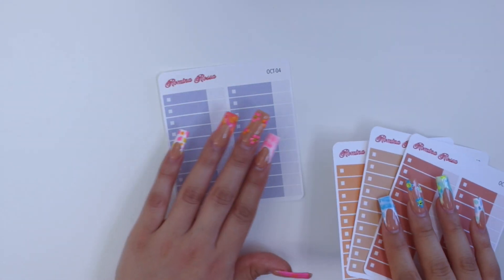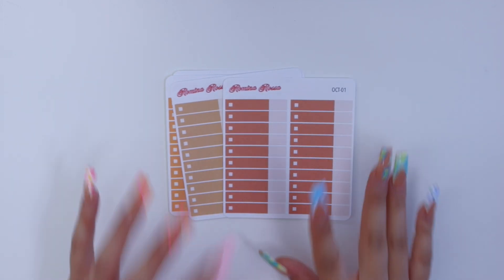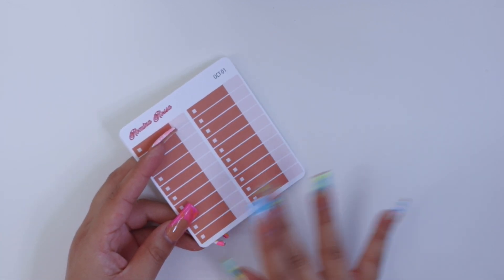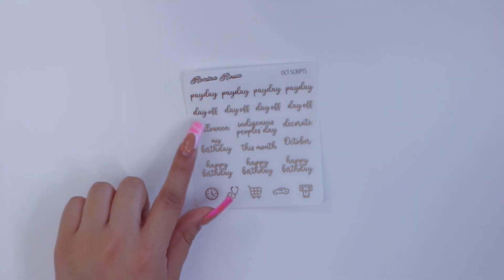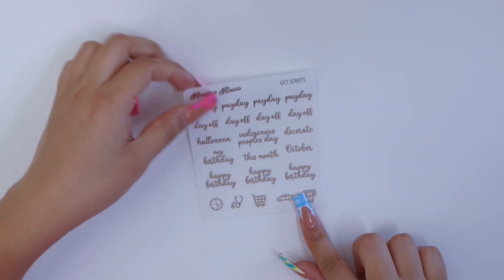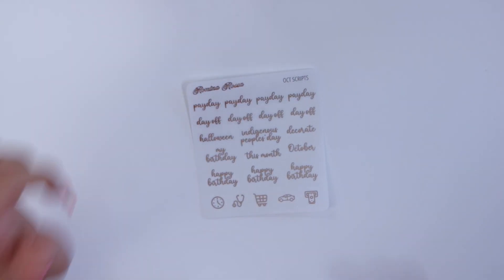You can honestly use the periwinkle with the other colors too — I just wanted to include all of these. So this is October 4, 3, 2, and 1. These are only available until the October kits come down from the site; once they're gone I no longer offer them. I've also been offering some foiled monthly scripts — perfect for your monthly view — with payday, day off, and holiday scripts like halloween. This month's foiled script sticker sheet will have rose gold foil, which I thought was perfect for the fall.